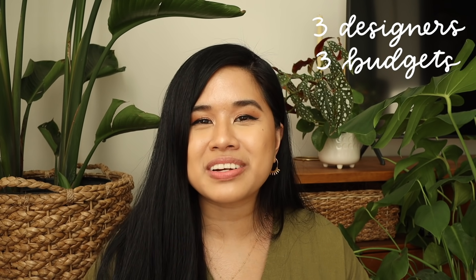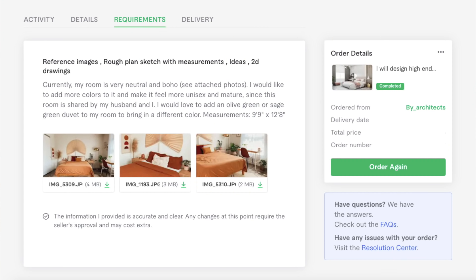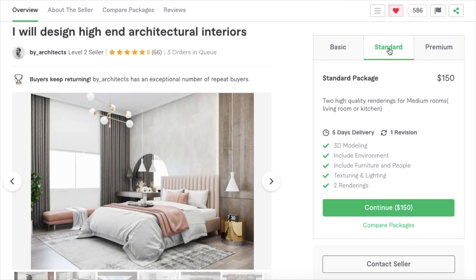My idea for this is to choose three different designers at different price points, so I can show you guys what your budget can get you. I'm going to send them photos of my room currently, answer any questionnaires they have, and share some of my ideas on what I want my space to look like. For each service, it'll tell you the turnaround time and you can also expedite it, so if you're ever in a pinch, that's a great option. I just finished contacting all of our designers and it was super user-friendly and really seamless — I'll come back in one week to check in.